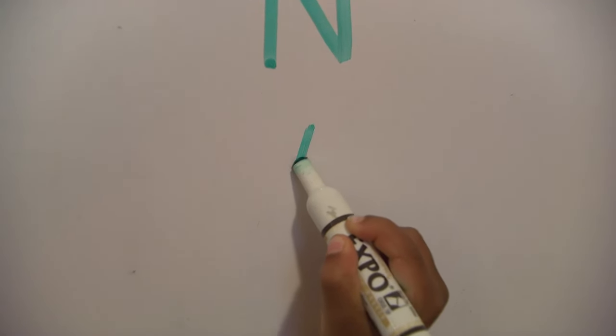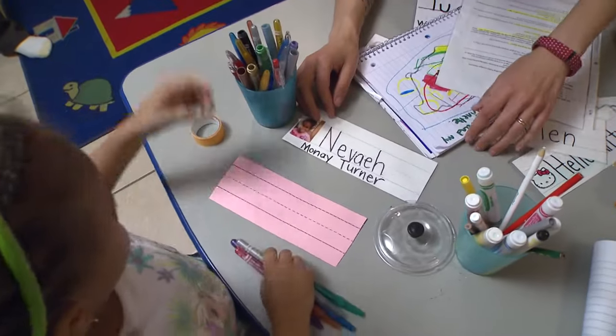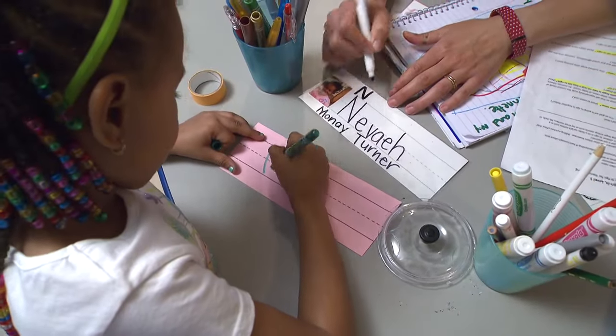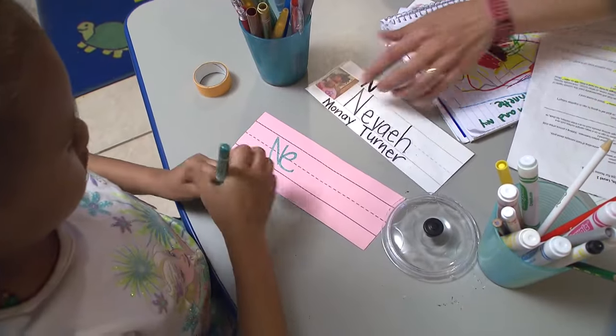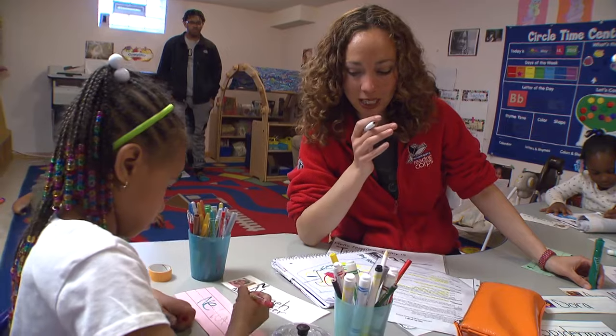Pull down straight. We work through a script where I'm coaching the child to write each letter in their name and to recognize their name as an independent word. Slant forward. Pull up. Keep going. I see your N and your E. You're making a rainbow name. I like it.